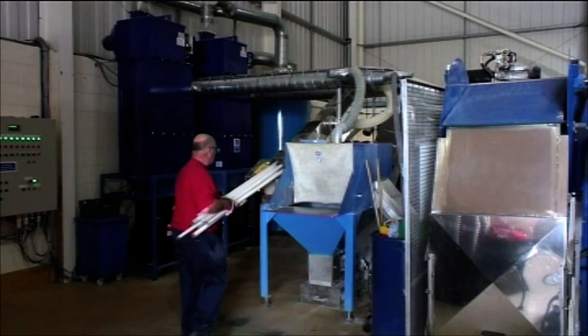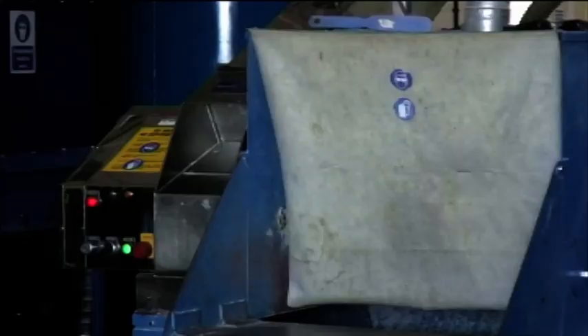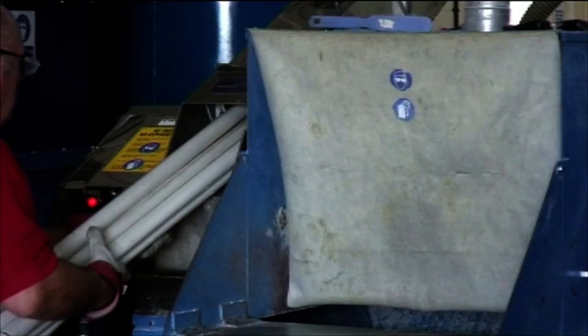It's an important safety feature of the design required by the Health and Safety Executive that all whole lamps are fully encased before crushing. The loading is carried out at waist height, providing optimum comfort and safety.